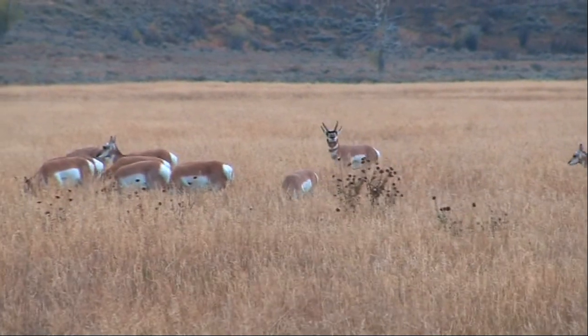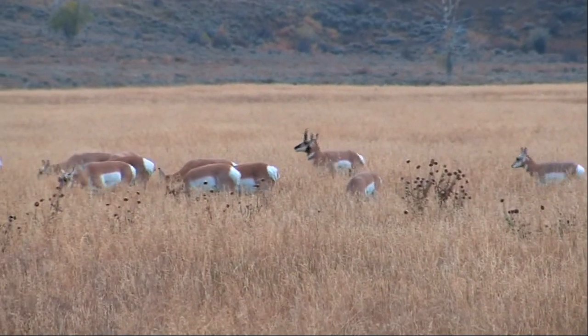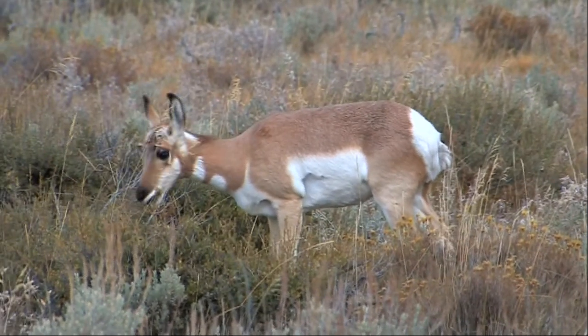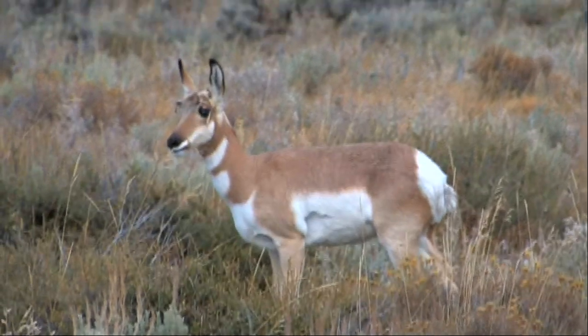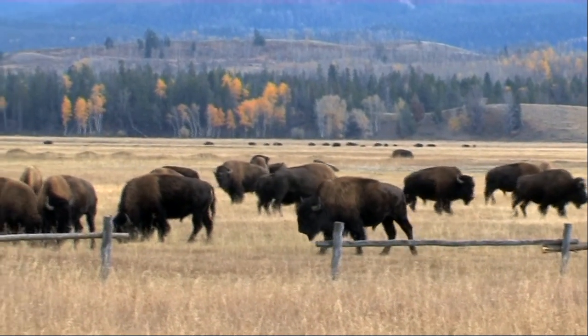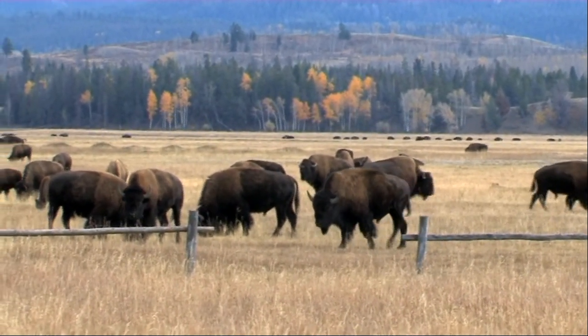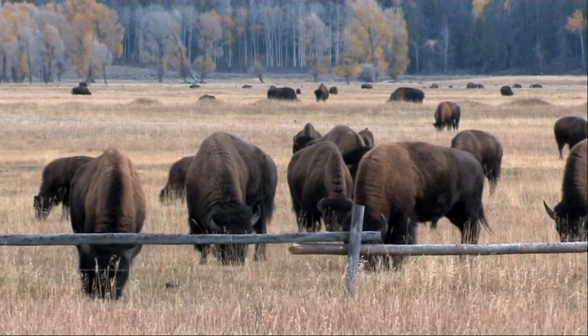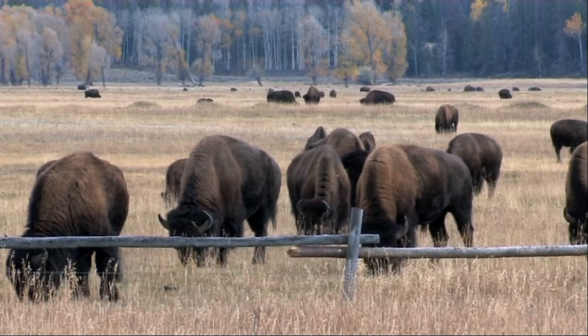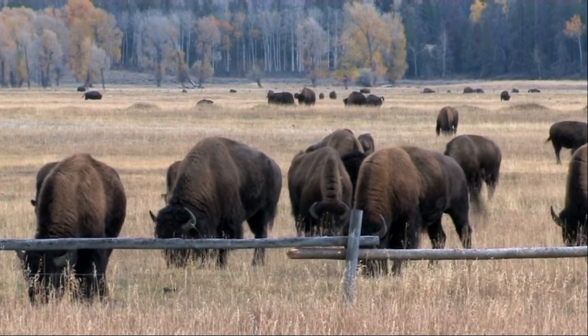This is an altogether different experience and an opportunity to get close to the very prolific wildlife to be found in this region. North American bison once roamed freely over much of the western states but were virtually wiped out during the 19th century as white settlers attempted to control the native Indians.